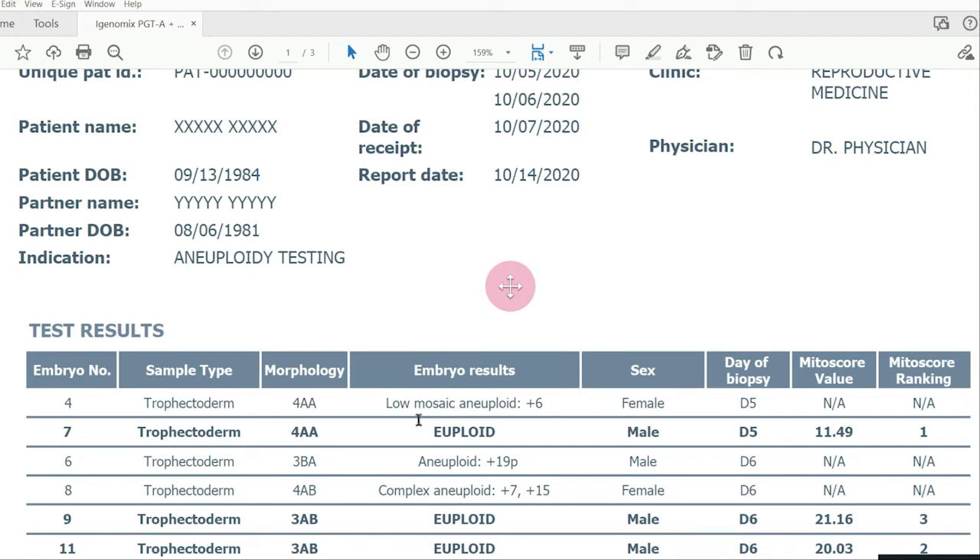Let me briefly explain what aneuploid results look like. They'll have a plus or a minus sign — a plus means an extra copy of a specific chromosome, a minus means a missing copy — followed by a number corresponding to a specific chromosome. Our chromosomes are numbered 1 through 22 and X and Y, and we should have a pair of each. The aneuploid results from iGenomics will always show the specific chromosome error. There usually isn't much to read into regarding the specific errors because they are almost always random — they don't indicate something is wrong with the egg or sperm source.